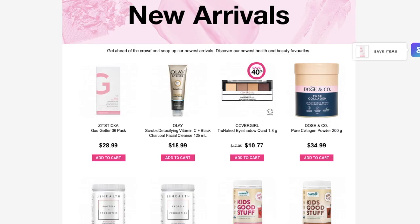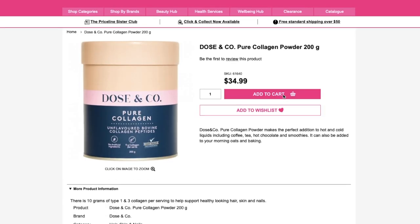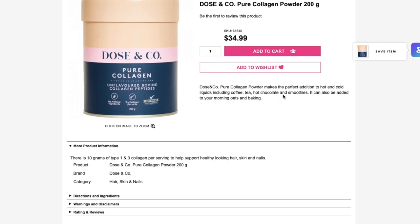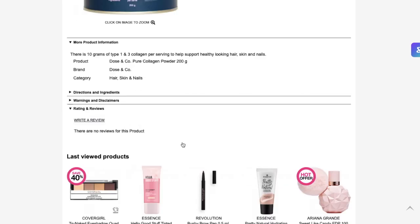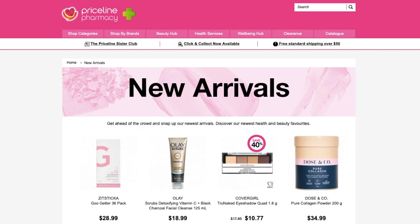I have seen so many people talk about this Dose & Co. collagen powder. Have you guys used a collagen powder before? I do have one — I can't remember what the brand is — and I use it occasionally, but I feel like it's something I need to use more regularly to actually start seeing results. If you guys have a review on the Dose & Co., let me know. There are no reviews on the Priceline website.